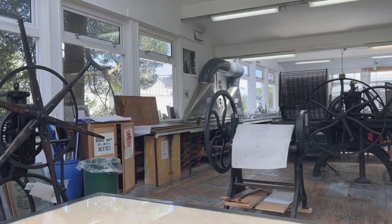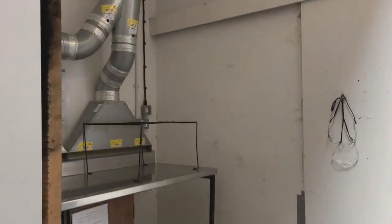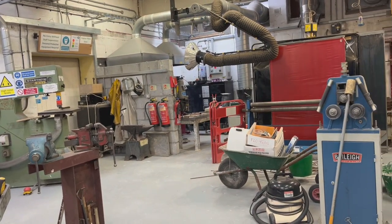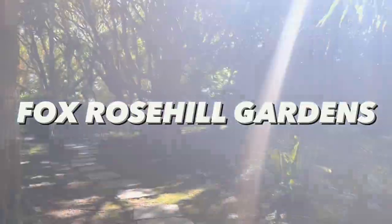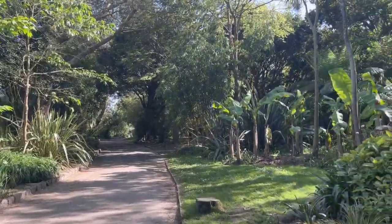We also have places such as the print making studio that can be used by any students across either campus. Any equipment on either campus that you'd like to be inducted on, you can do so in Wednesday's workshops and then continue to use it throughout the year. Falmouth campus is just as beautiful as it has its own tropical gardens which you can walk through to get to campus every day.